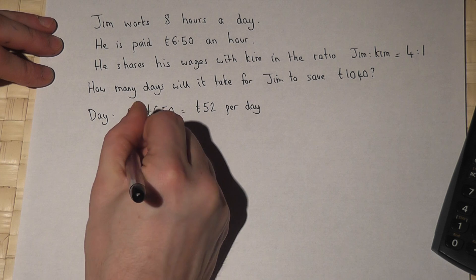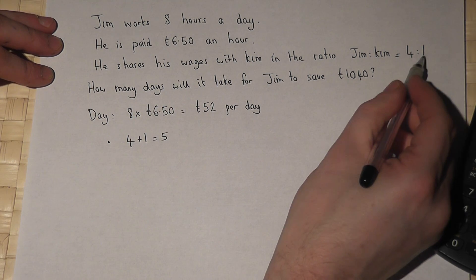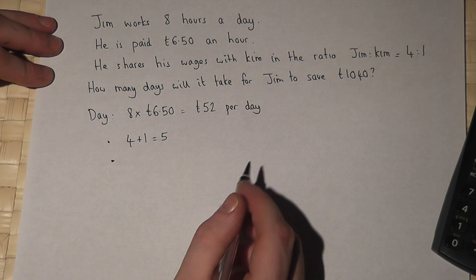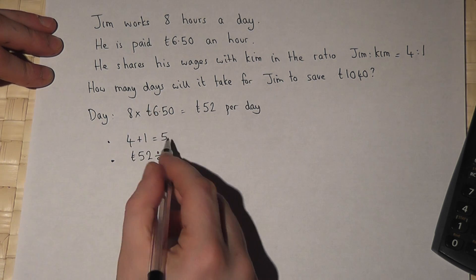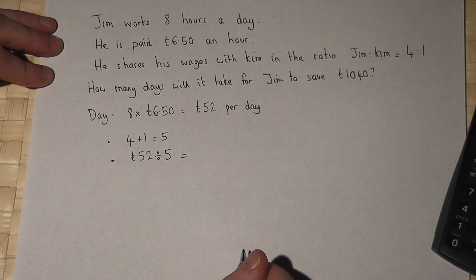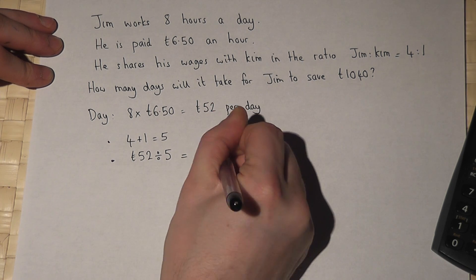If we do four plus one equals five, we add together the two parts of the ratio. Then £52 divided by this value of five works out to be £10.40.